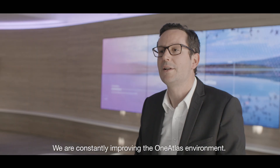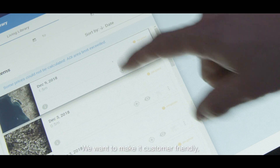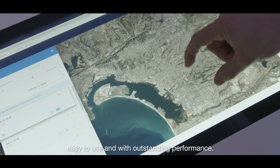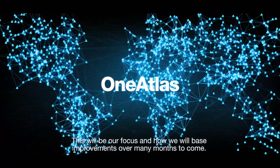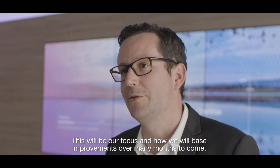We constantly improve the environment itself. We want to make it customer-friendly, digital, easy, and high-performing — these are the kinds of words that will be part of our pitch and our improvements over the next months.